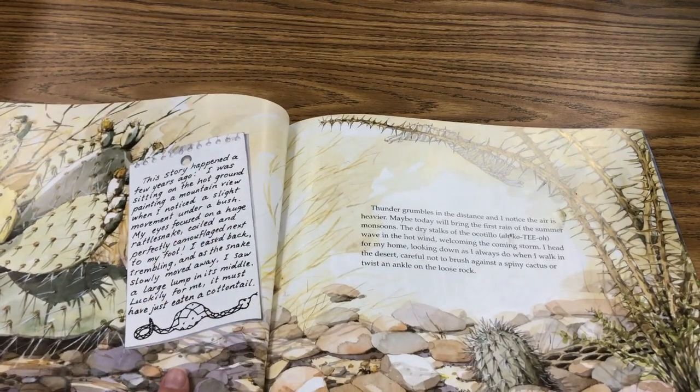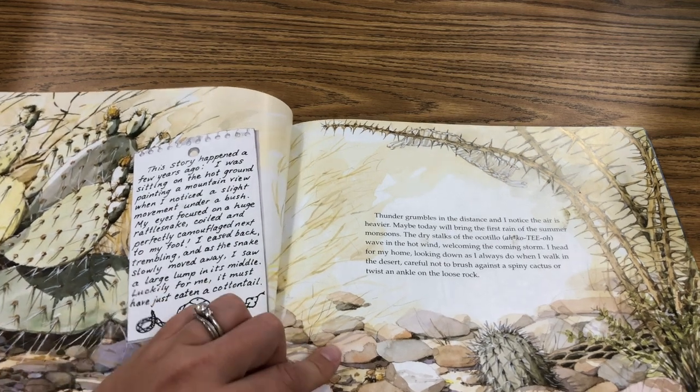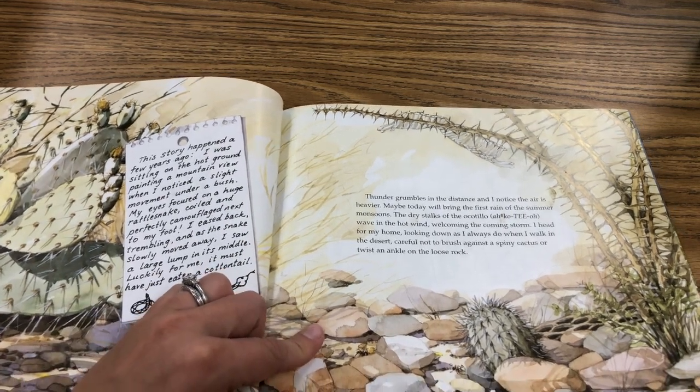Right there, she's telling us a story. She's describing something that she went through when she was out drawing or painting.